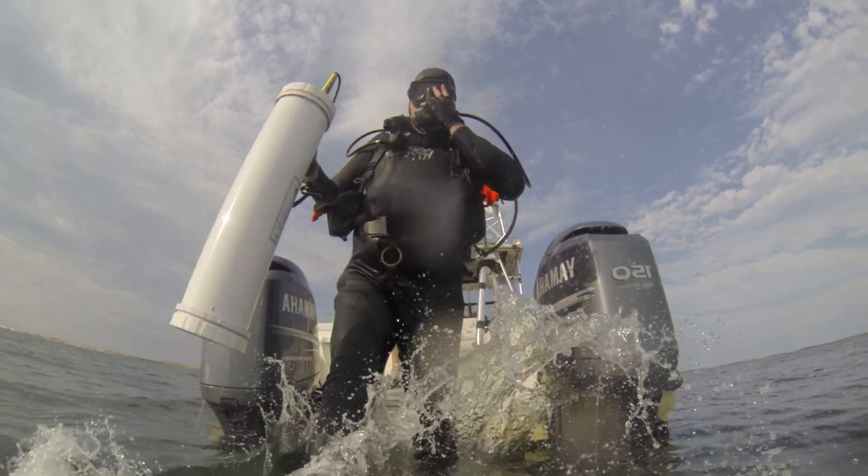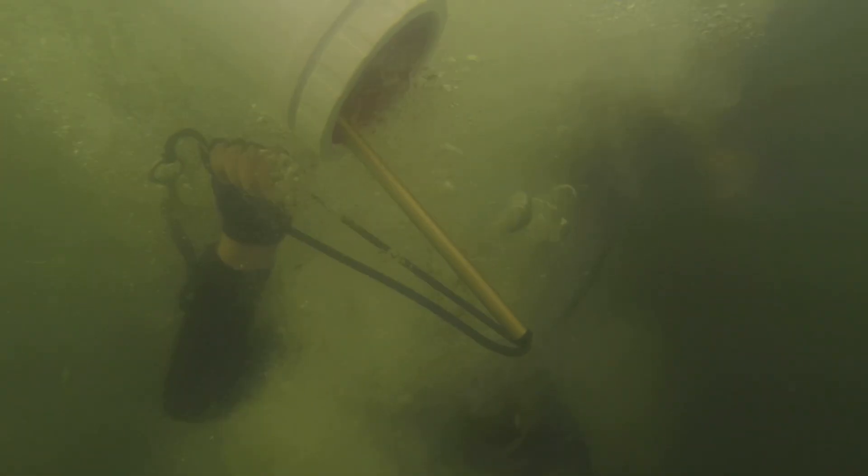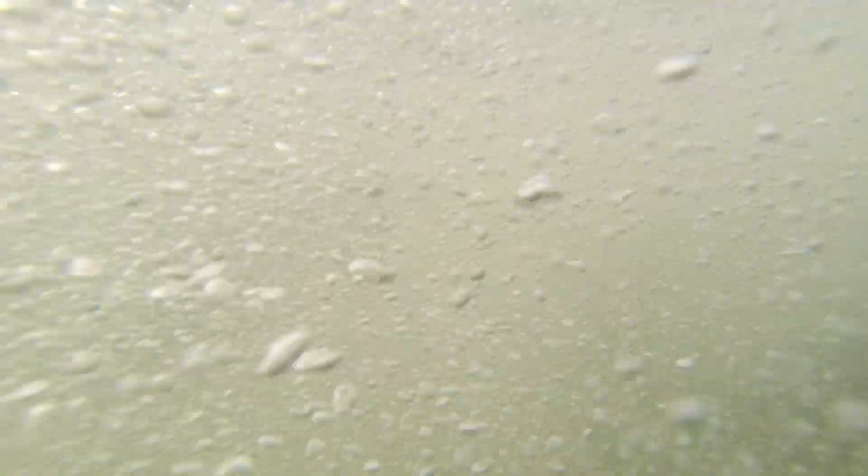As we develop new technology to explore the depths, we continue to uncover stories and artifacts that have been hidden beneath the waves for centuries, deepening our understanding of human history and culture.